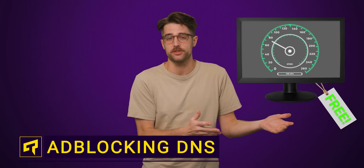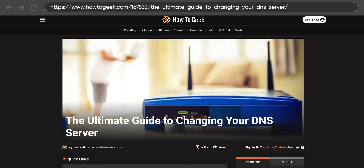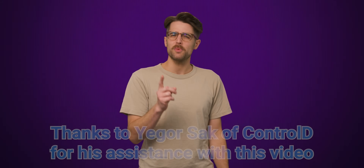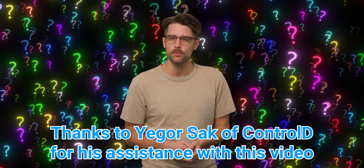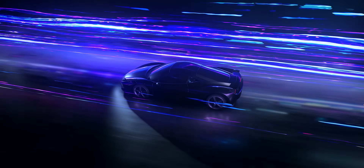If you've ever been interested in boosting your internet speeds without paying extra for it, you may have seen that changing your DNS settings can help. But what the heck does DNS mean, and what kind of DNS can actually make your browser noticeably faster?